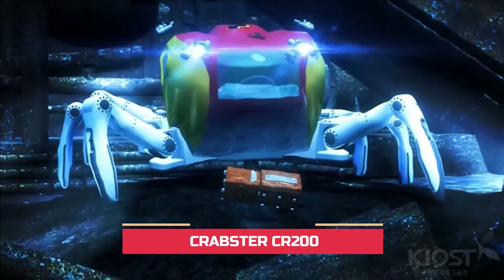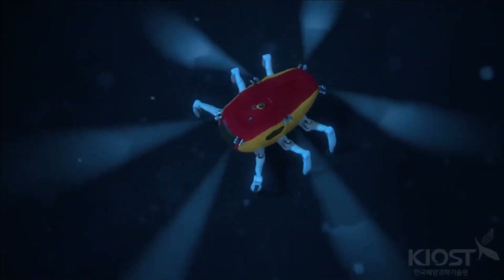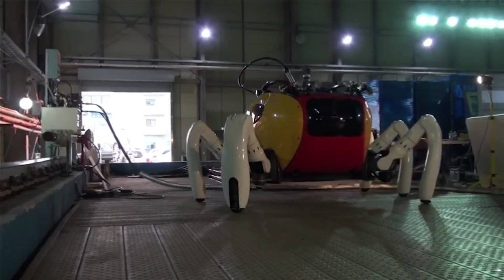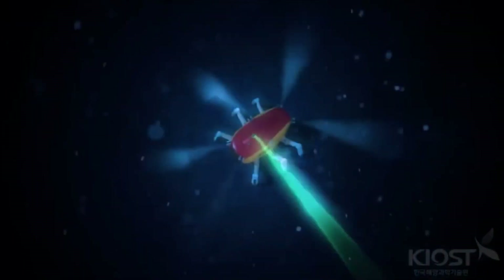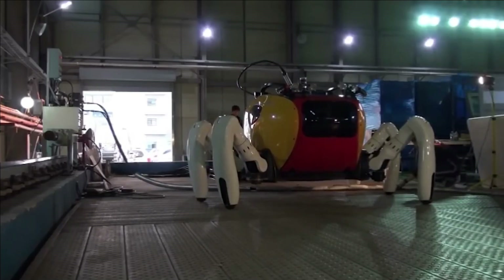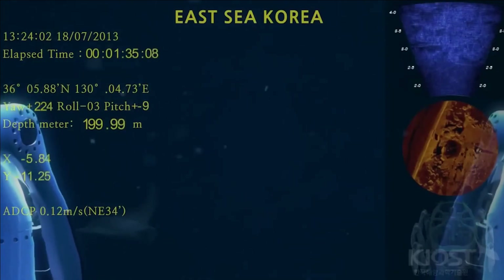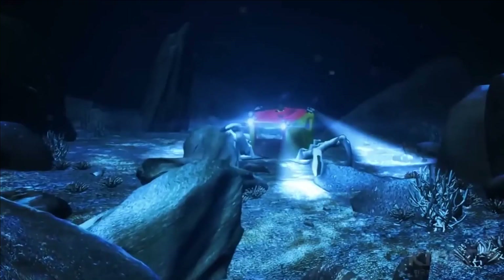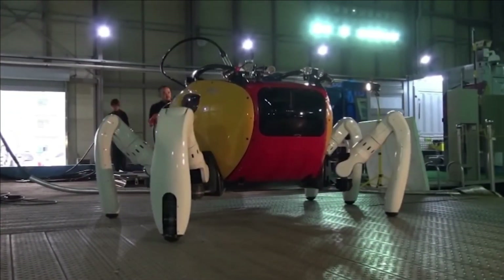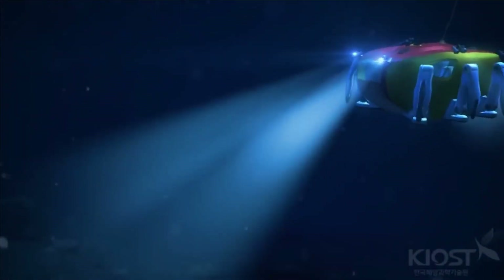Crabster CR-200. The relentless pursuit of understanding the ocean floor propels human exploration, and the Crabster CR-200 stands as a testament to this endeavor. Specifically designed for patrolling the coastal expanse of the Korean peninsula, where robust underwater currents challenge traditional swimming methods, this robot adeptly maneuvers through these conditions. With powerful legs firmly anchoring it to the ocean floor, the Crabster CR-200 securely grips onto protrusions, ensuring optimal positioning for its designated tasks. True to its name, this submersible draws inspiration from the crab, renowned for its agile movements both on land and in the sea.